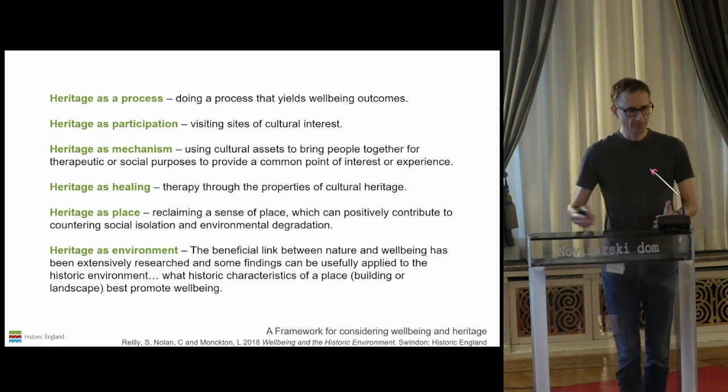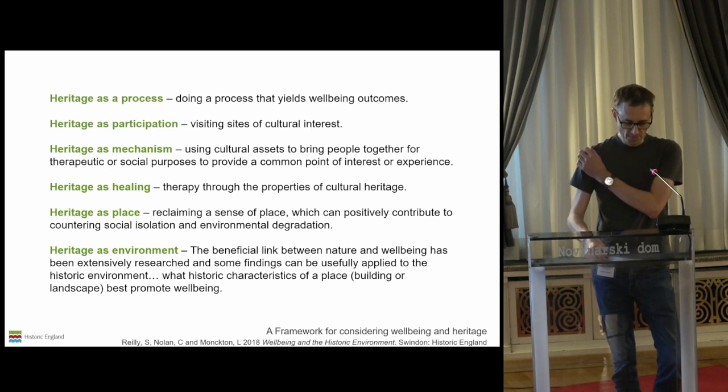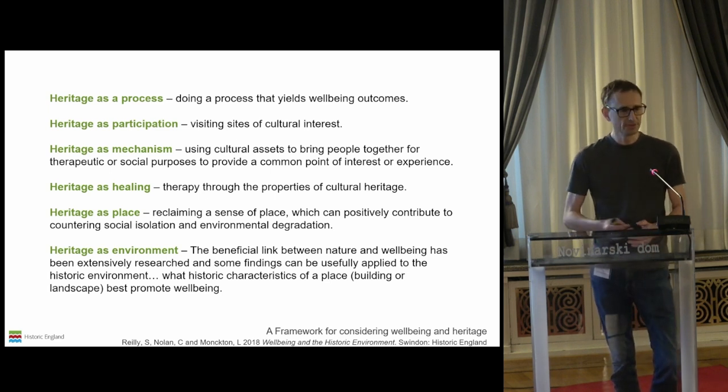Heritage's contribution to wellbeing is very broad. Recent work by Historic England has established a framework for considering the relationship between heritage and wellbeing in six ways. Heritage as a process — associated with heritage-focused volunteering projects. Heritage as participation — supported by research indicating that cultural engagement is linked to wellbeing. Heritage as a mechanism — about shared experiences and development of new connections contributing to social cohesion. Heritage as healing — touching on benefits from handling museum objects, such as thinking, meaning making, self-esteem and positive interactions. Heritage as place — about place shaping, ensuring local people feel empowered and have a sense of belonging. And finally, heritage as environment — looking at what characteristics of a place best promote wellbeing.